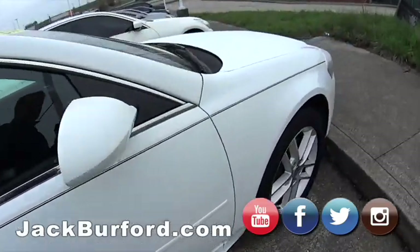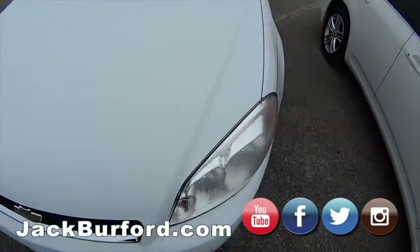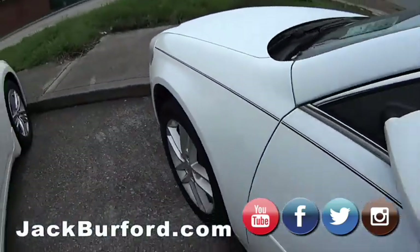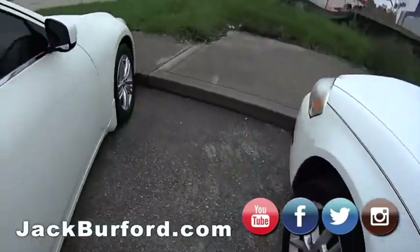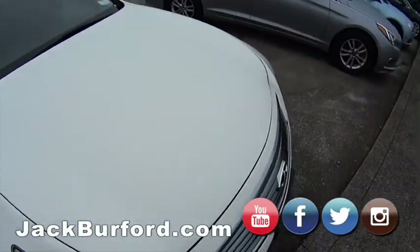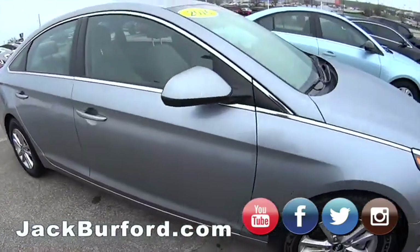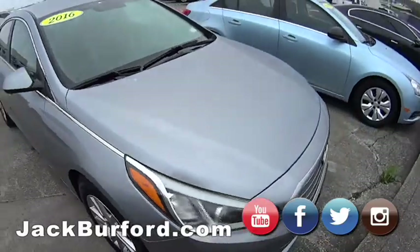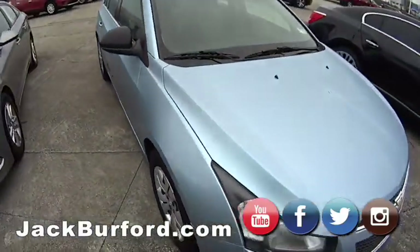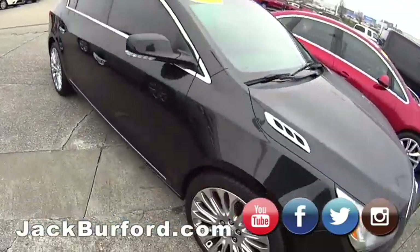Hey everybody, this is Randy at Jack Burford Chevrolet. I'm on the lot and we have QR codes on all of our vehicles. You can just come by, look at what your favorite is, hit that QR code, find that vehicle, and shop, click, drive online at all of our inventory.